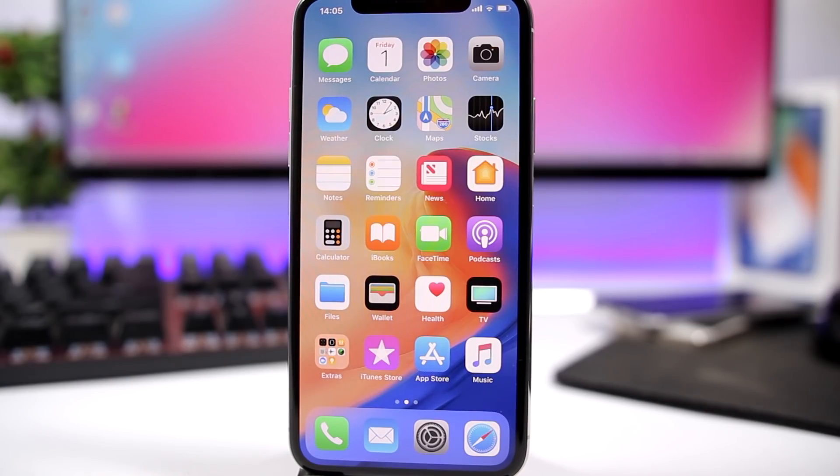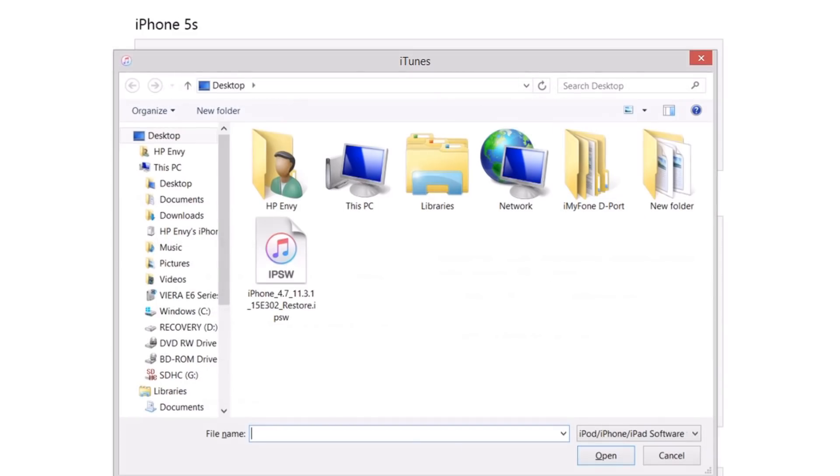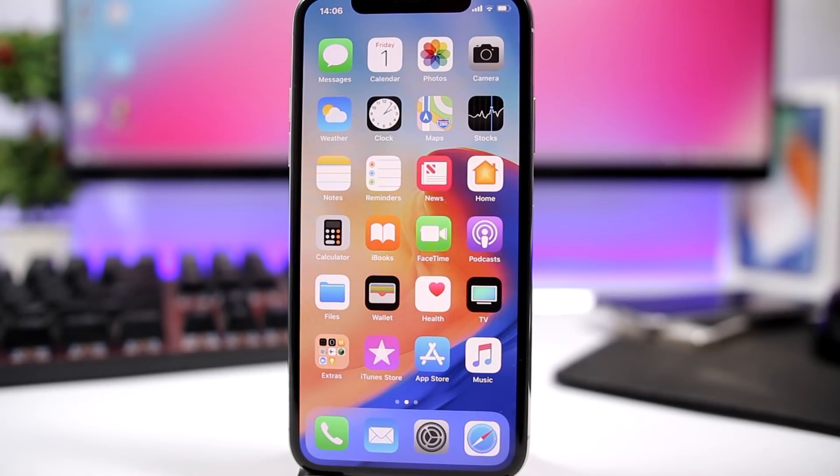Download the iOS 11.3.1 firmware from the website in the description. Once you have it, open iTunes and connect your device. Press the Shift key on Windows or the Option key on Mac, and while holding that key, click the Restore button in iTunes. Then select the iOS 11.3.1 firmware file and iTunes will restore your device back to iOS 11.3.1.